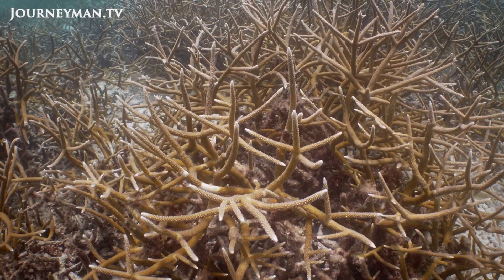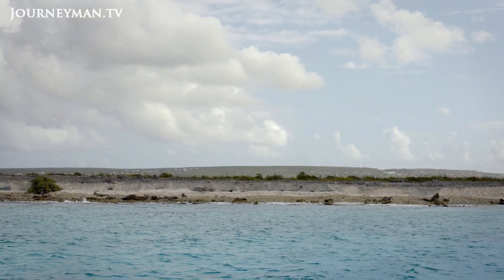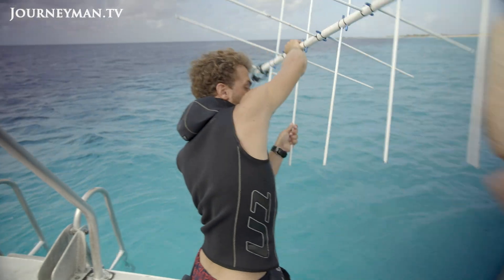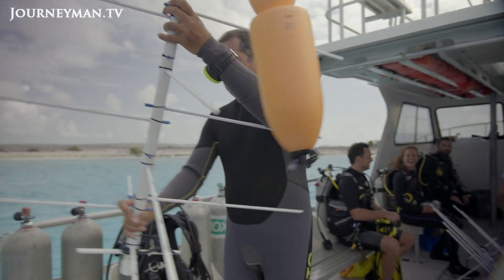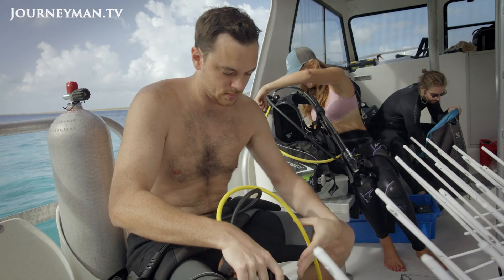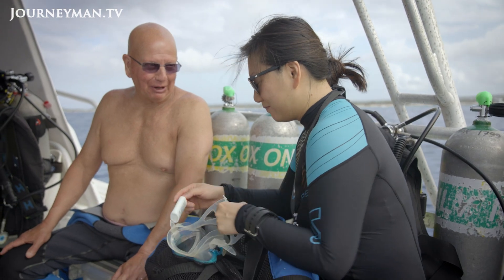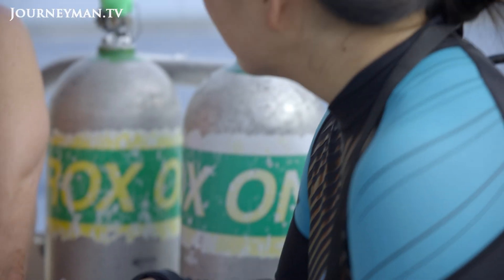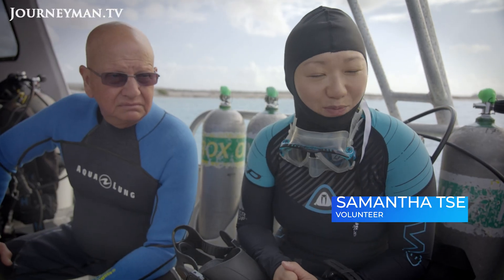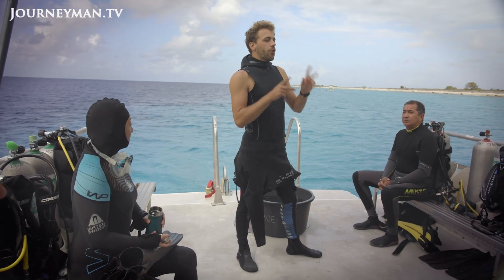Reef restoration can only have a meaningful impact if it's done at scale. The organization on Bonaire has just three members of staff, but they're assisted by a small army of volunteers recruited from tourists and islanders. One volunteer shares: 'I live in Bonaire and I got into Reef Renewal because I didn't want to see the reefs go away in our lifetime. I feel like I'm able to give back by doing this in my free time.'